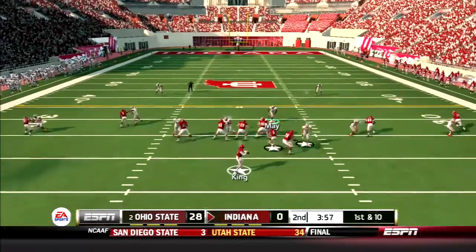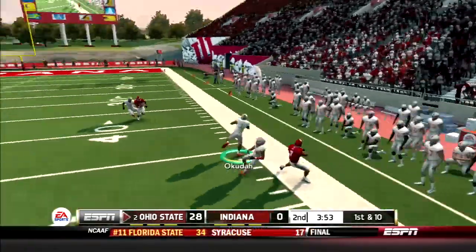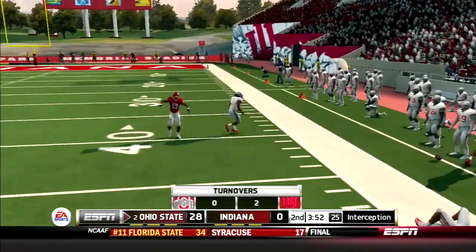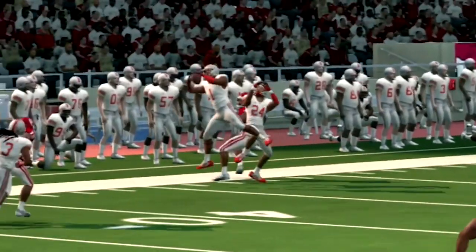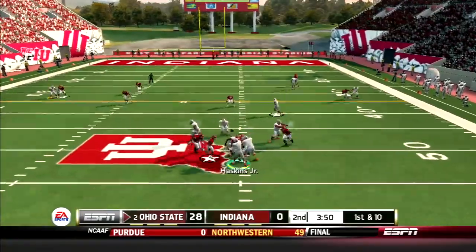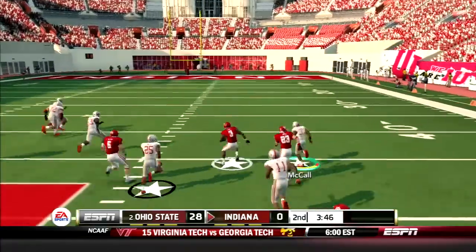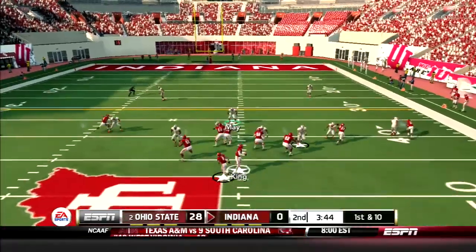Next Hoosier possession, King drops back and lobs a pass to the outside, but Jeffrey Okuda makes an amazing interception, covering so much ground to get to that ball. But Haskins gives it right back — he throws the curl route late and is picked off by Green, who takes it back to the 40-yard line.